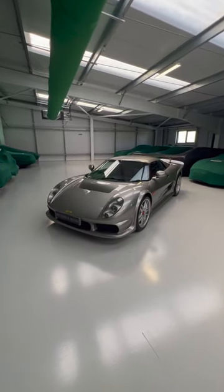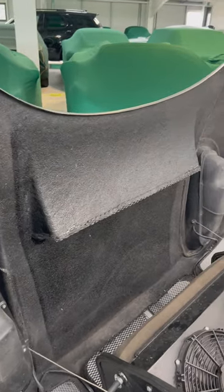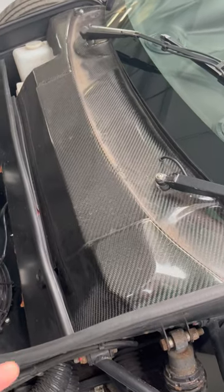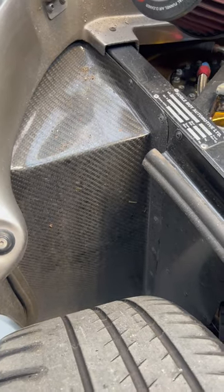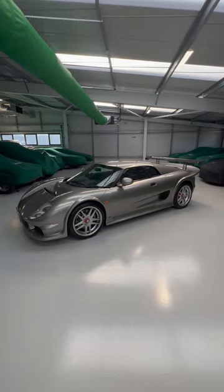Five things you probably didn't know about the Noble M12. Most of the bodywork is made out of lightweight, cheap-to-produce glass fiber, but it does actually have some carbon fiber right here at the front of the chassis, inside the rear wheel well, and also on the rear spoiler.